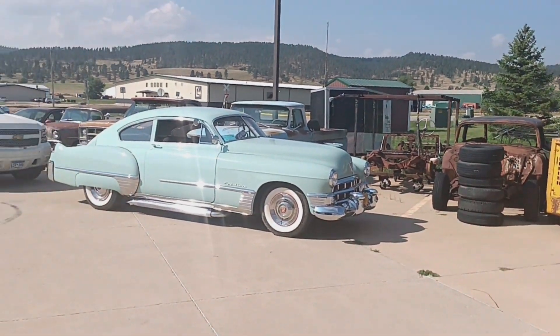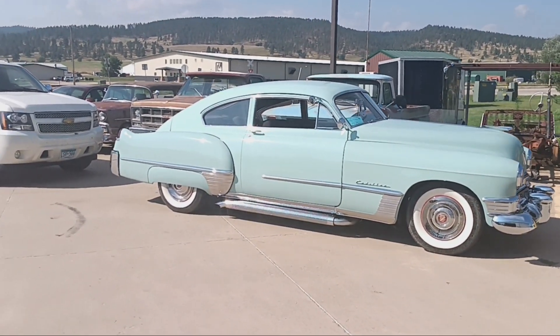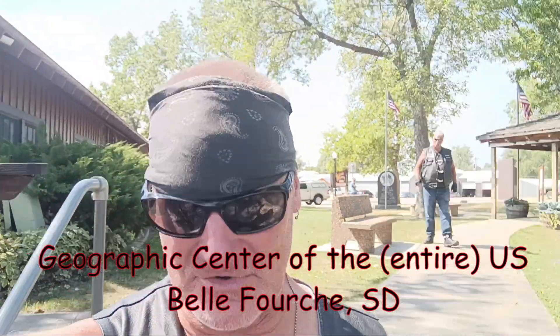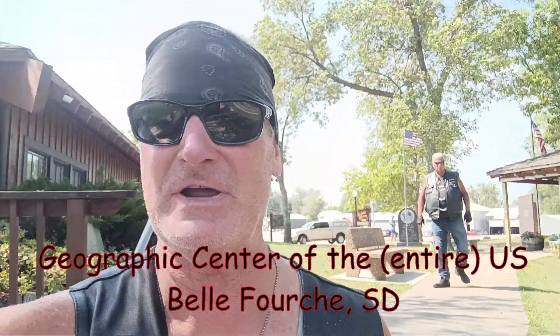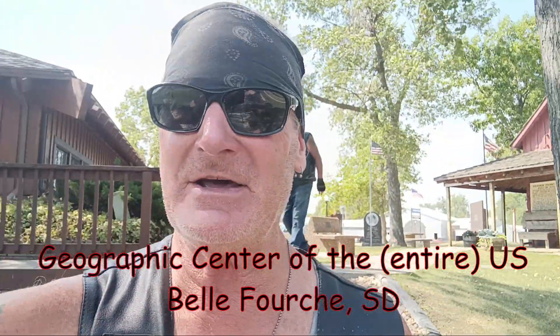There's a really cool '49 Cadillac in there - that's a beauty. Making our way out of South Dakota after getting the tire sorted for Craig's bike.